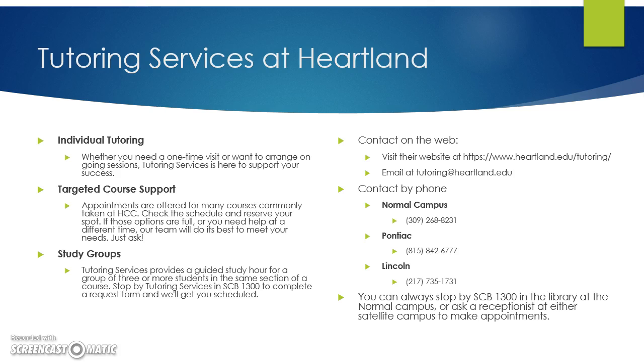There are also tutors you can meet with here at Heartland. Their office is in SCB 1300, or you can contact them by phone at 309-268-8231 or by email at tutoring@heartland.edu.